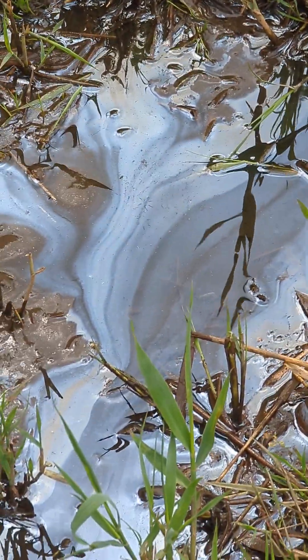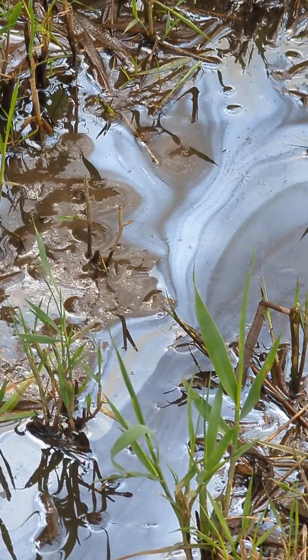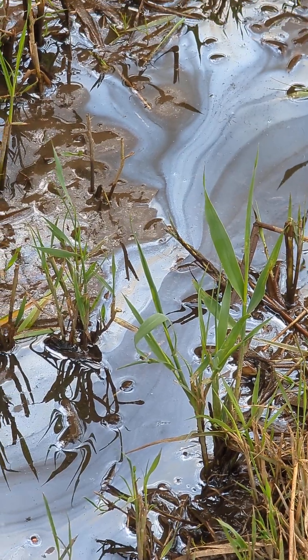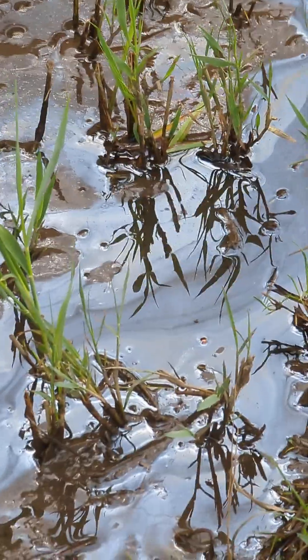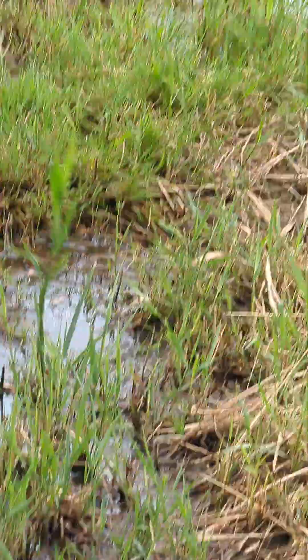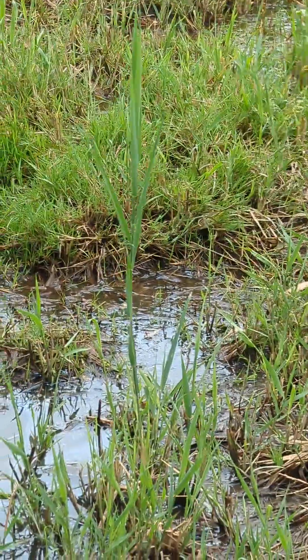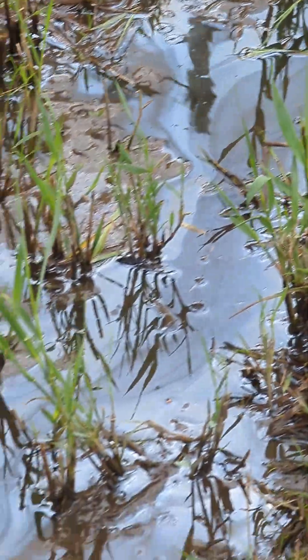Now if we break it, it'll break up and doesn't reform right away — sometimes it does. If it reforms right away it's probably some type of oil, but this breaks up, so they say it's organic. The problem is that it is not on that side of the 16-inch buffer of dirt and grass, but it's on this side — quite a bit of it — and it flows all the way down here.